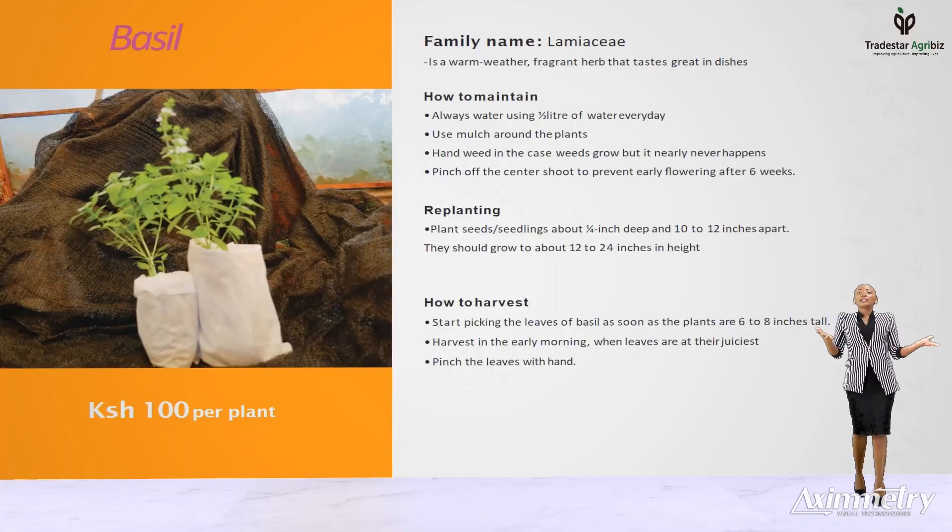Basil. Whether you pronounce this herb as basil or basil, this is the most well-known herb of all the herbs. Its name means a kingly plant. I hope you're preparing to get these kingly plants. Basil is a one season plant that grows 30 to 60 centimeters tall. The one we're selling comes packaged in a 7 by 12 bag containing a maximum of two plants in each bag.